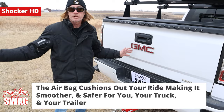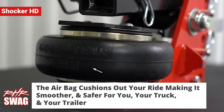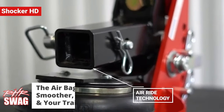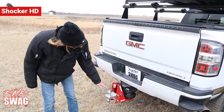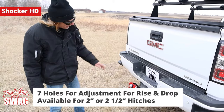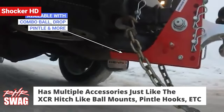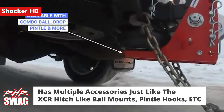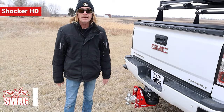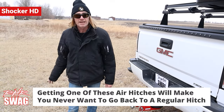What it does is cushion the ride. So if you left a cup of coffee in your trailer while you're pulling, that coffee isn't going to spill because it smooths out the ride that much. You have seven adjustment holes, and they're available for a two-inch hitch or two-and-a-half-inch hitch, with all the same mounts — combo, drop, etc. It's manufactured in Arthur, North Dakota. Top quality. Once you have a Shocker air hitch, you will never go back, and you'll wonder why you didn't get this ten years ago.